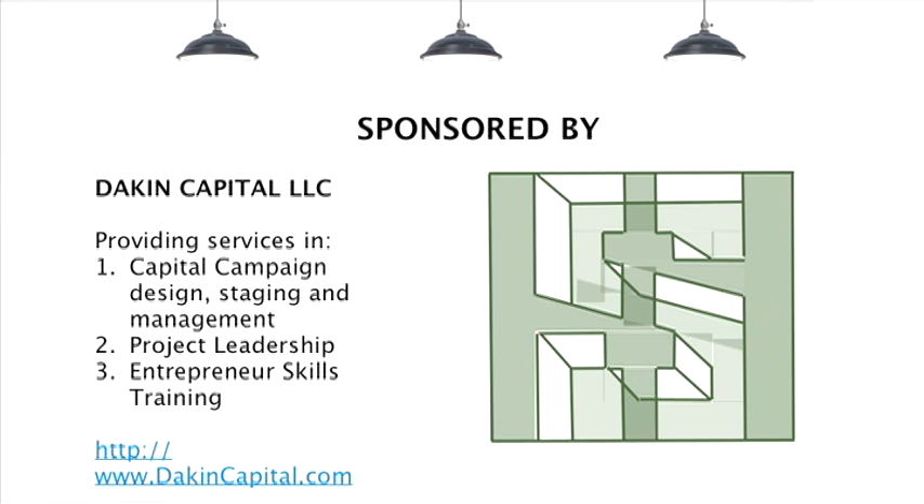This is one of the hats that I wear as Dakin Capital. I provide coaching and consulting services on the design, staging, and management of capital campaigns. My services are across Colorado mostly, but also extend into other states, working with a variety of different businesses in different areas of industry and marketplaces.